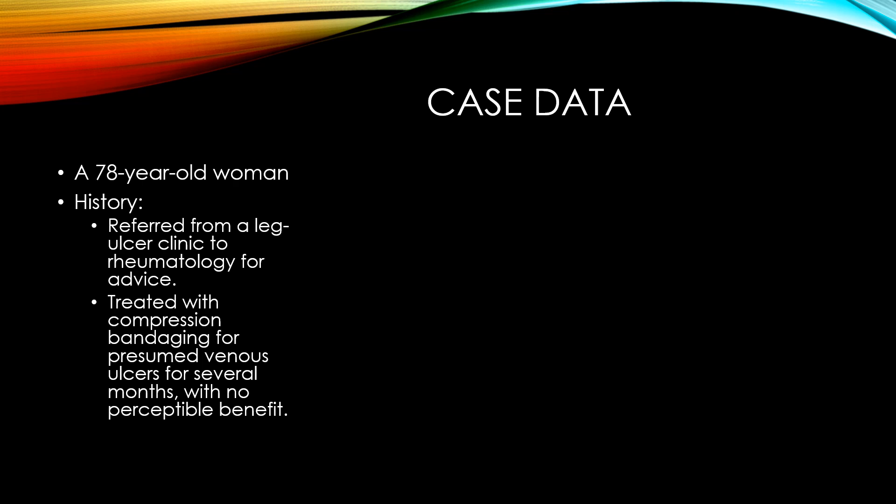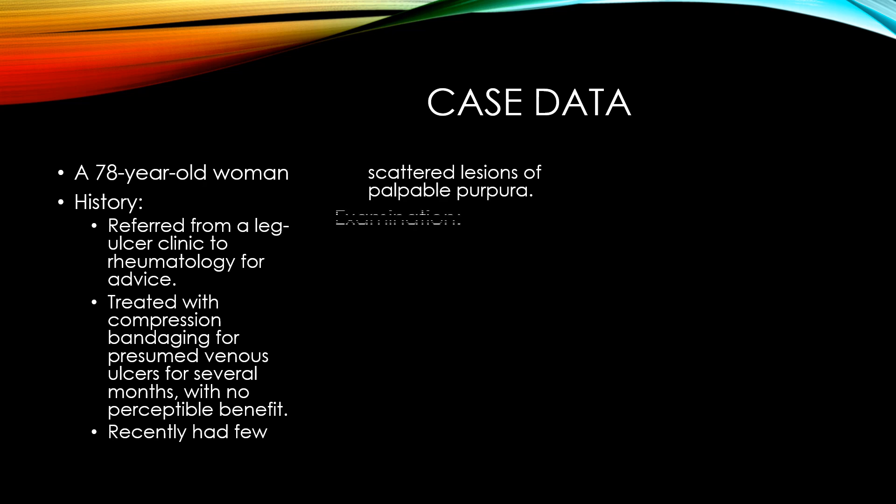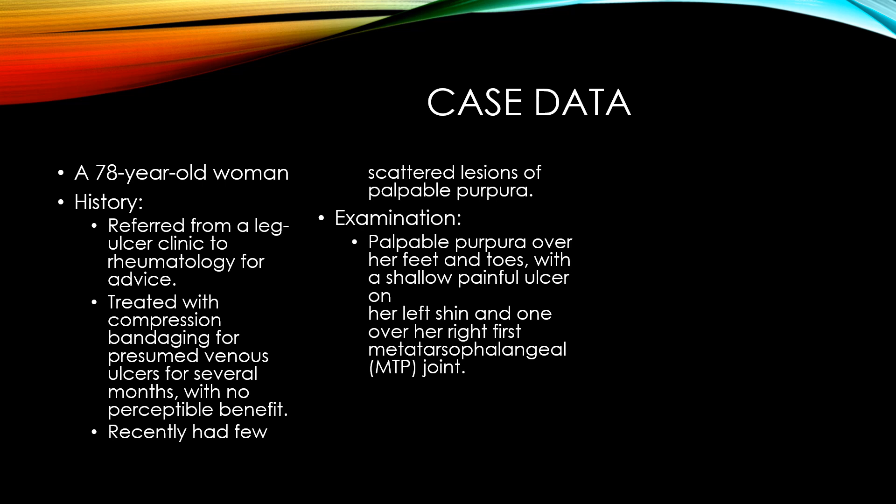The patient recently had a few scattered lesions of palpable purpura. Examination showed palpable purpura over her feet and toes, with shallow painful ulcers on her left shin and one over her right first metatarsophalangeal joint.